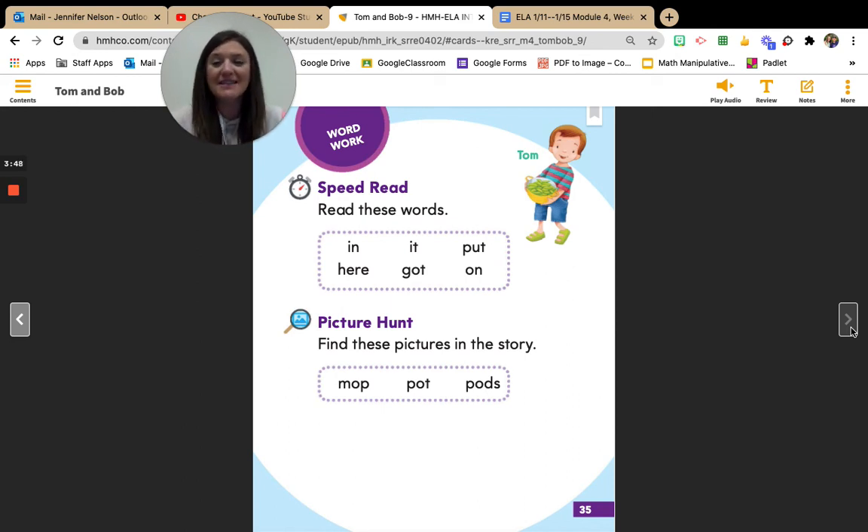All right, boys and girls, let's look at our words. We're going to speed read — that means we're going to read them really quick. Are you ready to read them with me? We're going to do it two times. Ready? Here we go: so, in, it, put, here, got, on. All right, let's do it one more time. Ready? In, it, put, here, got, on. Great job reading with me, my kinder friends. I'll see you next time. Bye. Bye.